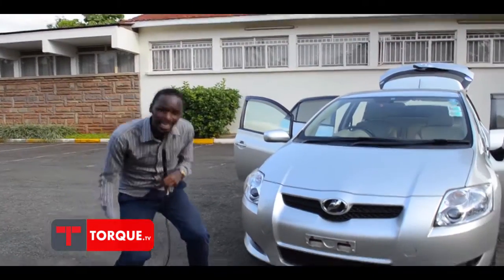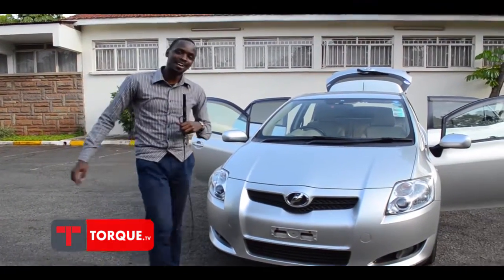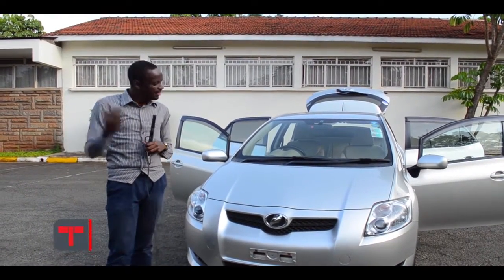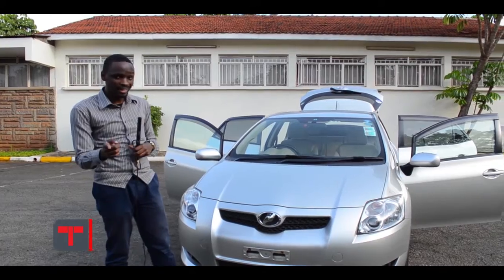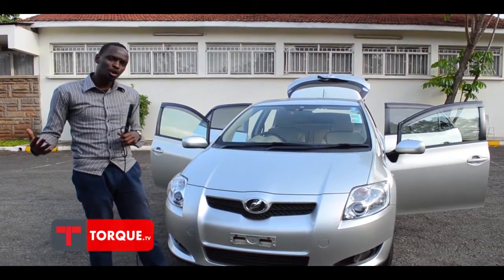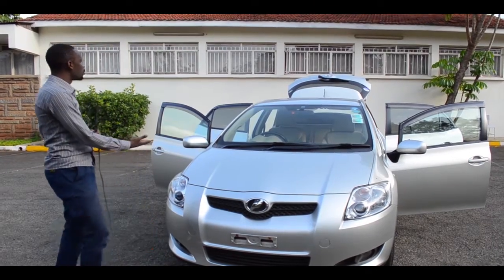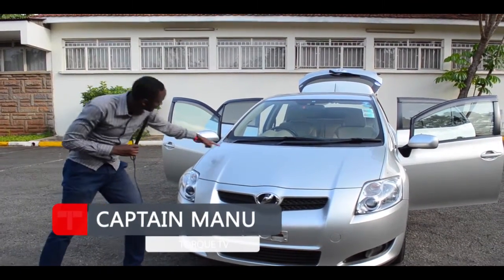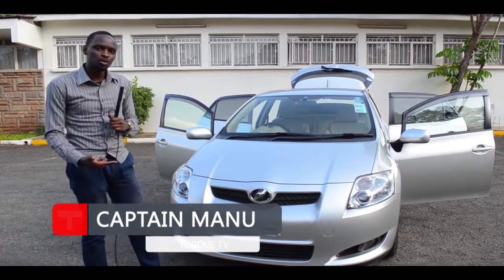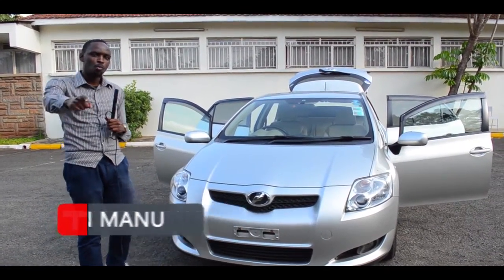Welcome to this segment where we're talking about the Audi's 2007-2012. This is a car that you can actually get in the Kenyan market right now. Join me as we take an in-depth review of this fabulous car — as you can see, shiny as hell. I'm your guy, Emmanuel Mwenda.